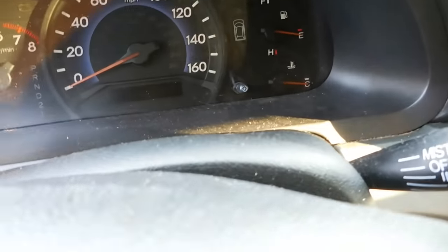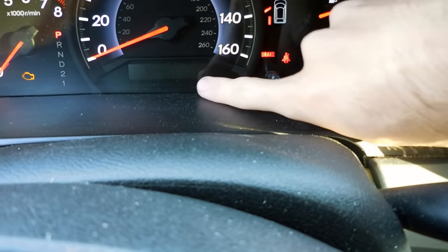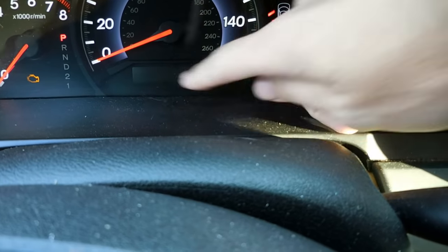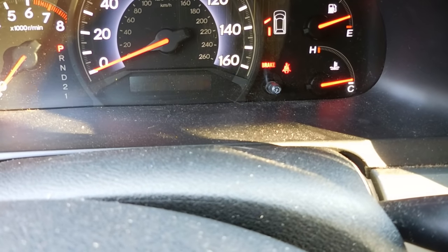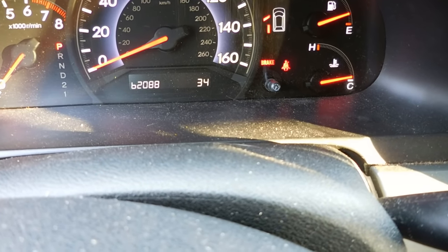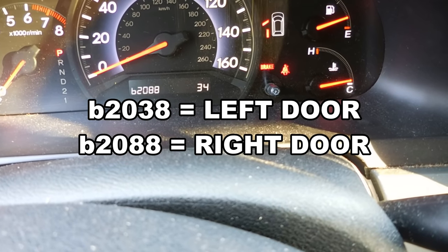Then we'll come up here and throw the key in, turn it on, and right down here this should change. There we go. So you can see this is a body code — this particular code is B2088, and that is the code we're looking for.